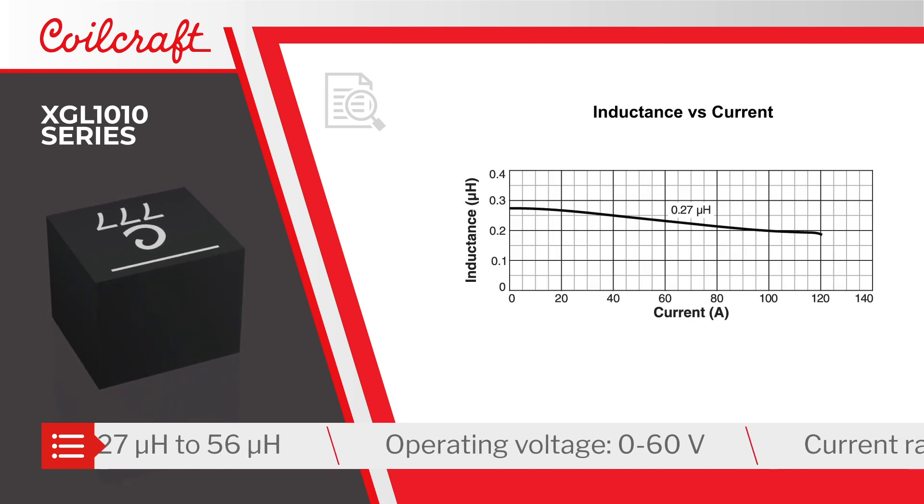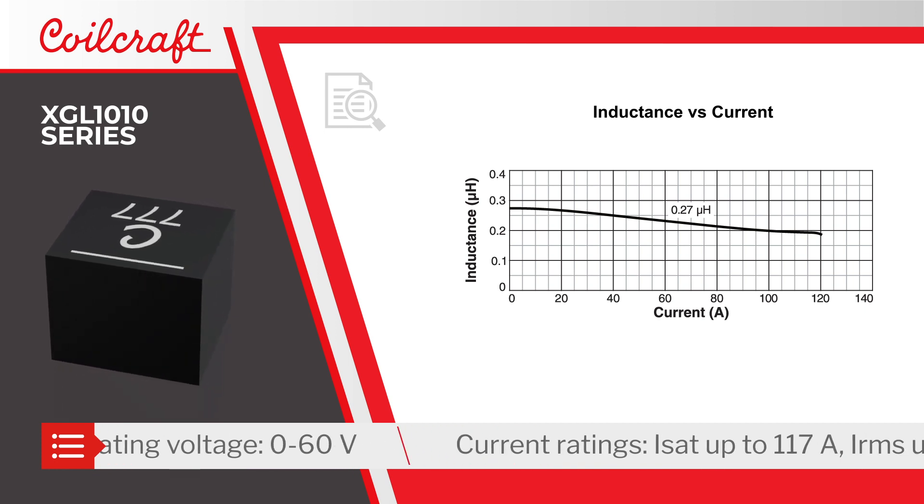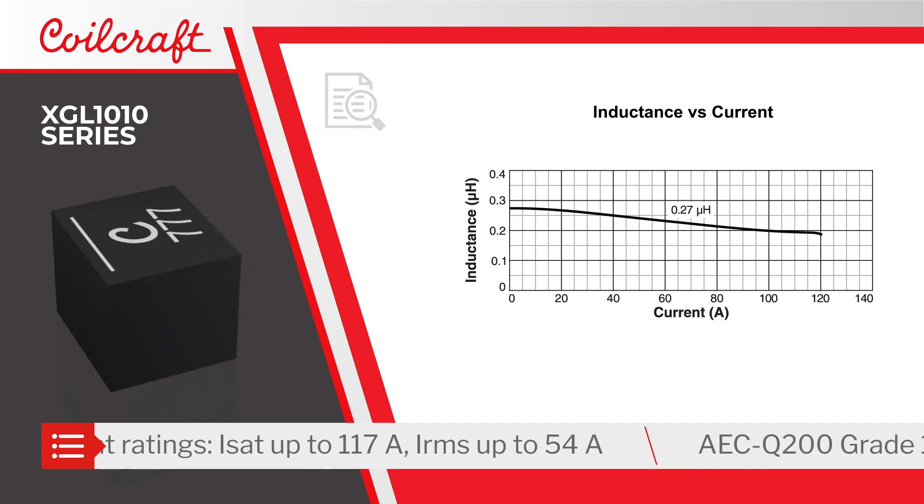The inductors are rated for up to 60 volts. They offer RMS current ratings up to 54 amps and saturation current ratings up to 117 amps, with a composite core for soft saturation and predictable behavior.